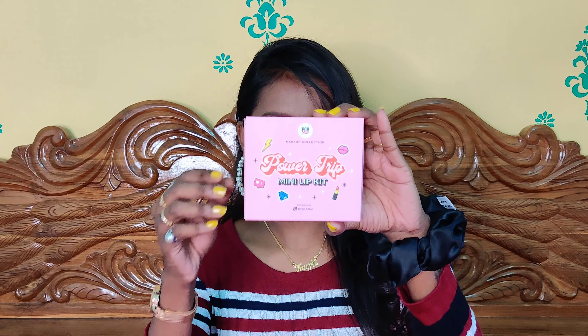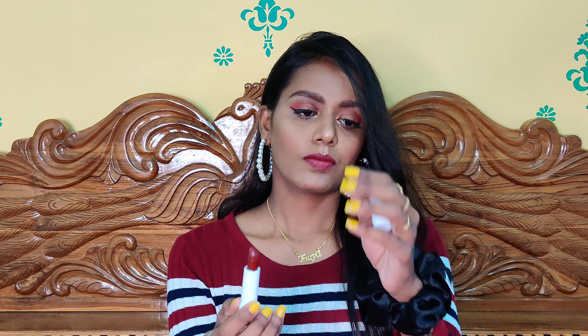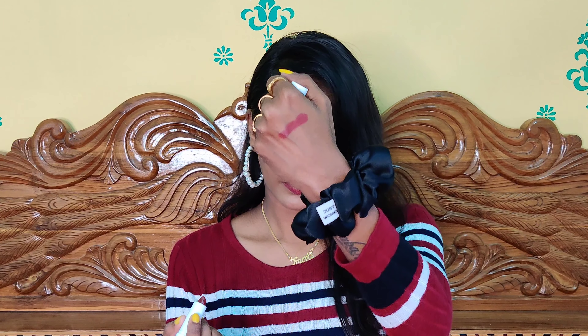First, I'll be reviewing the Power Trip Mini Lip Kit from the Pop XO collection. It comes with three lipsticks and costs 349 rupees. The shade I'm showing right now is called Attention, which I'm also currently wearing. It is a beautiful brown shade, creamy and satin in nature — these are not matte lipsticks. It does stay for a bit but doesn't last too long.